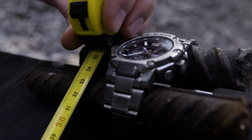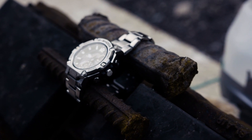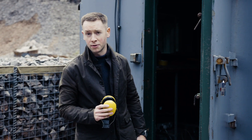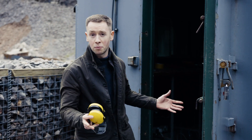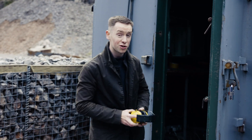If it survives this, it will be unprecedented — we are in unknown territory here. We have no idea how the watch is going to fare. It may shrug the explosion off completely, or it may be blown into several thousand pieces. We just don't know.